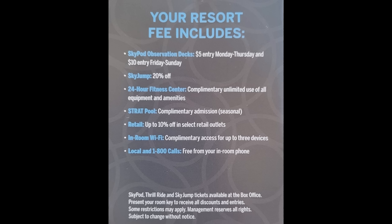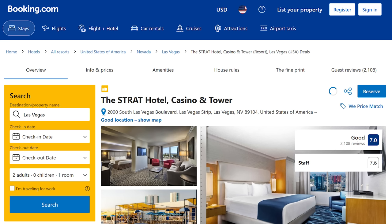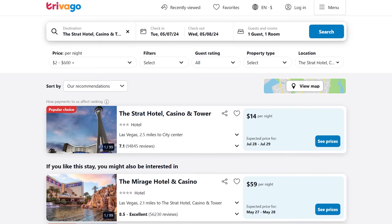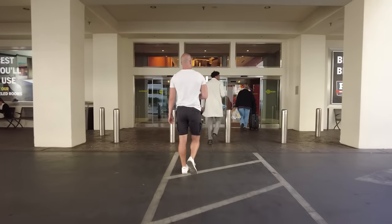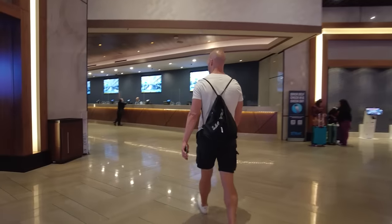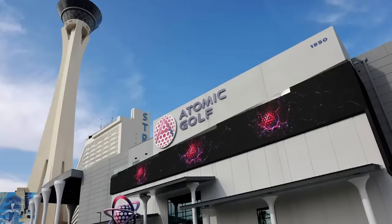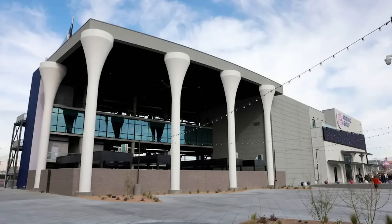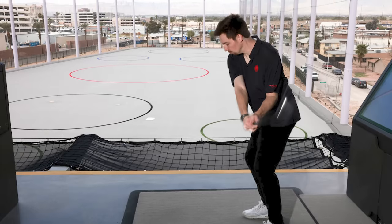One good thing is that guests receive a booklet with discounts to use on the property. It's also worth noting that the Strat does not price match from third-party websites, so sometimes booking through a third-party site can be cheaper, especially if you like to buy a vacation package. At Strat, you can check in as early as you like without a fee as long as the room is ready. The latest attraction is Atomic Golf, which opened in early 2024. If you've been to Topgolf at MGM before, you will be familiar with this experience.